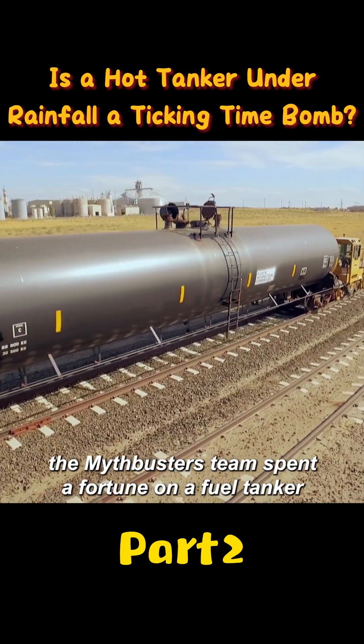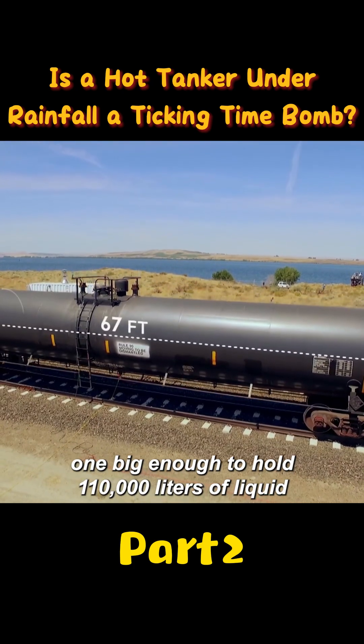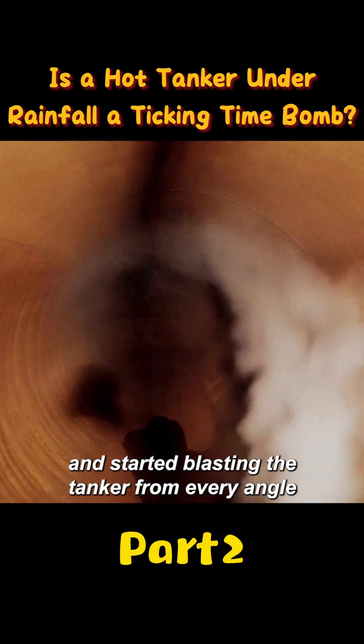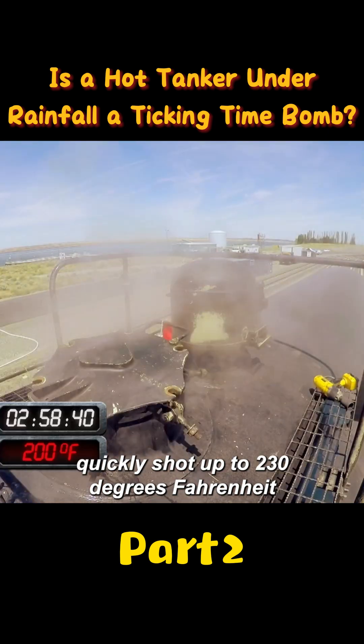To test whether this rumor was real, the MythBusters team spent a fortune on a fuel tanker, one big enough to hold 110,000 liters of liquid. They then rolled out a massive steam cleaning machine and started blasting the tanker from every angle, quickly shooting its surface temperature up to 230 degrees Fahrenheit.